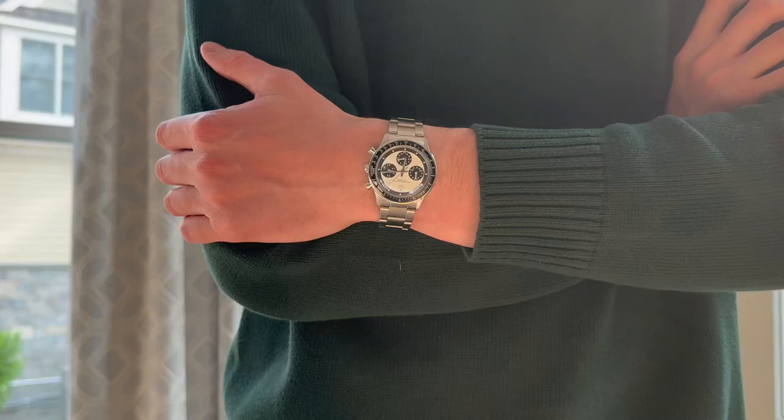This is the TrueNorth Watch Company Vintage Rally Timer with the Legend White Dial. Let's talk about it.